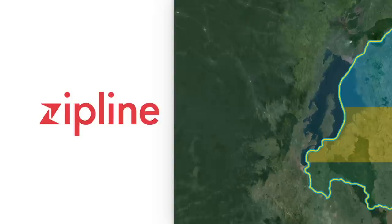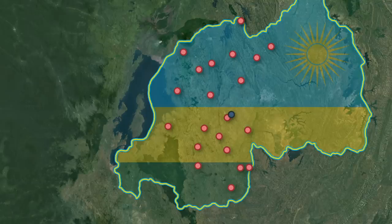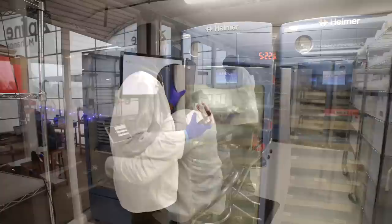The drones currently service 21 hospitals in the western half of the country. The closest is just 2.5 miles or 4 kilometers from Zipline's facility in Muhanga, with the furthest being about 50 miles or 80 kilometers away. Any of these hospitals can place an order with Zipline in pretty much any way — email, text, phone, WhatsApp, anything. Within the building, the individual on the left takes orders, passes information onto the next person in the process, and stays in contact with the hospital throughout to let them know when their delivery will arrive.